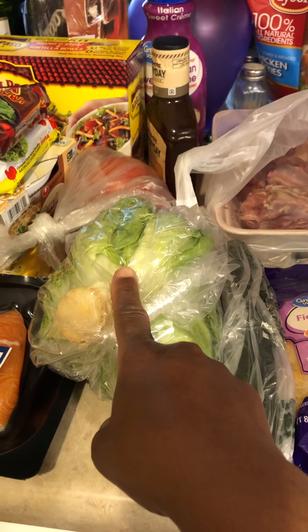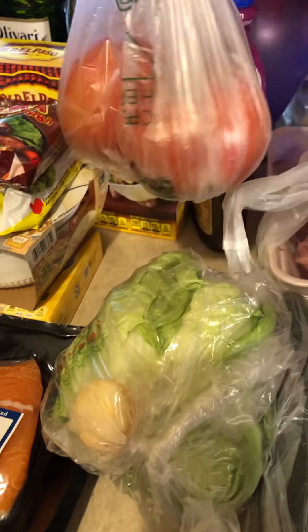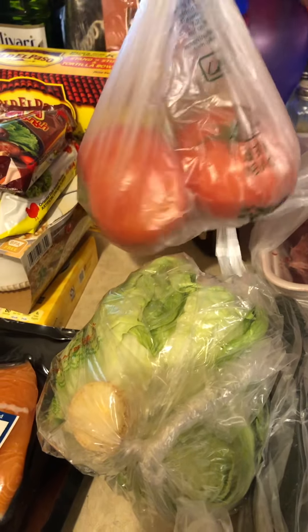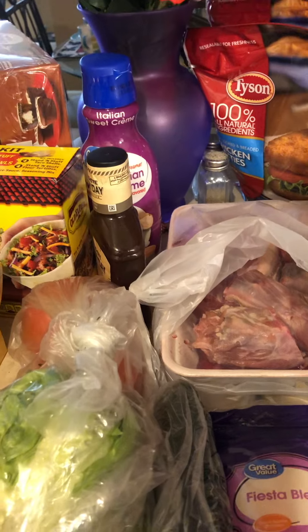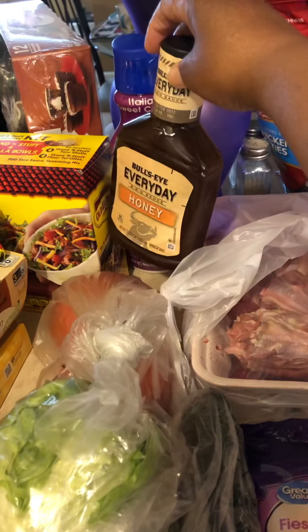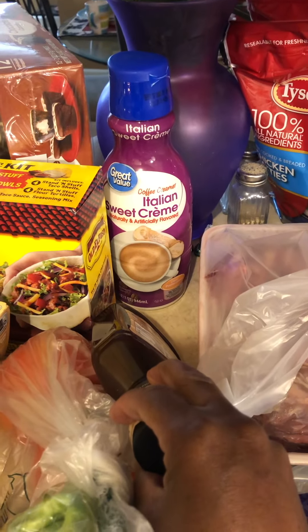Lettuce from Walmart, $1.74. Two great big old tomatoes for a dollar, y'all — two great big old tomatoes. Barbecue sauce came from Dollar Tree for $1.25. Honey. And Italian sweet cream — I think it's $1.65 from Walmart.